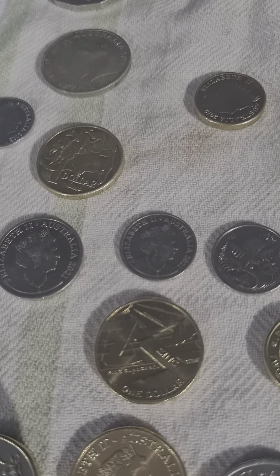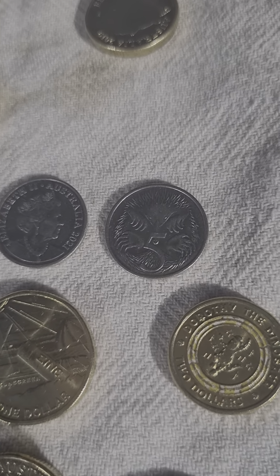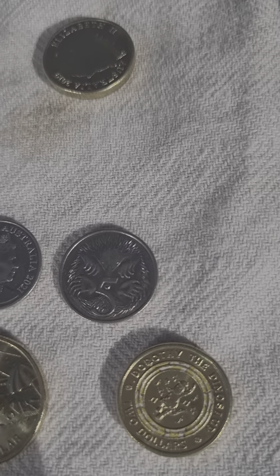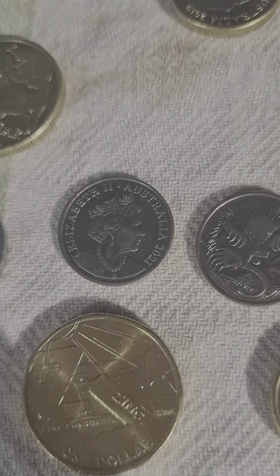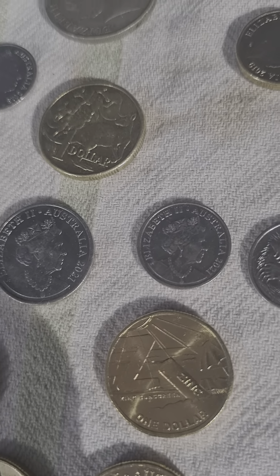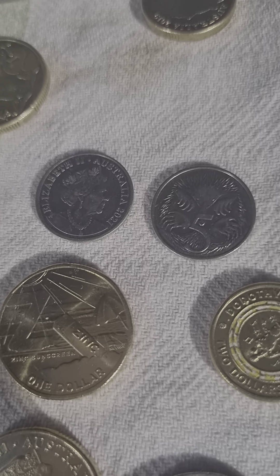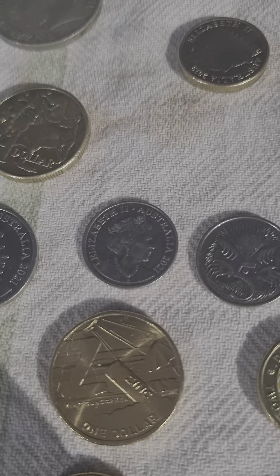I also got this Great Aussie Coin Hunt Series Three coin — Z for Zinc. Being a GACH coin, the mintage is 456,000, so that's pretty cool.